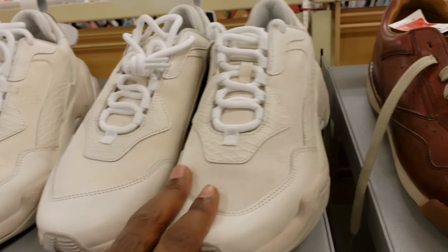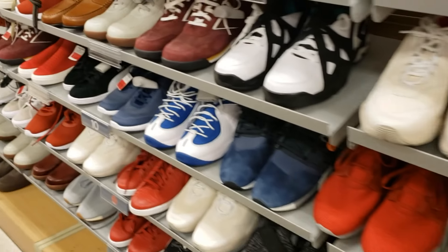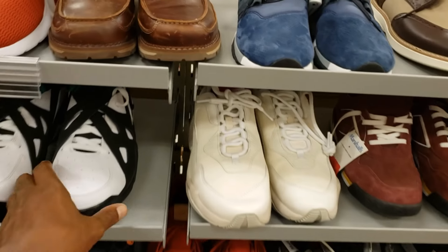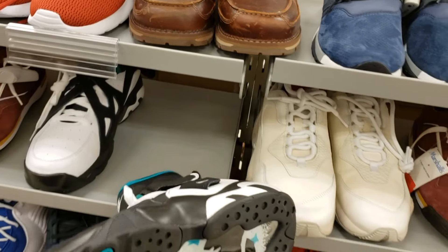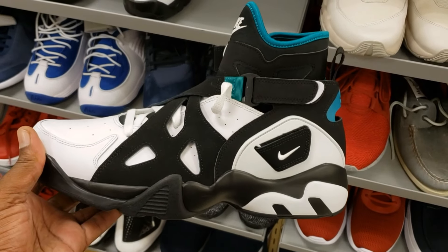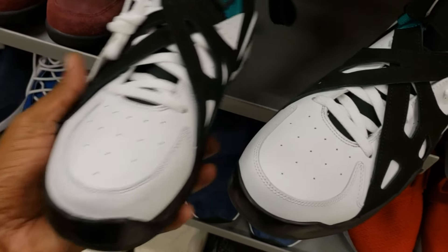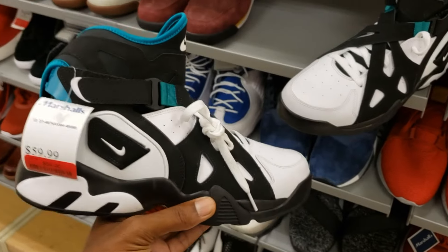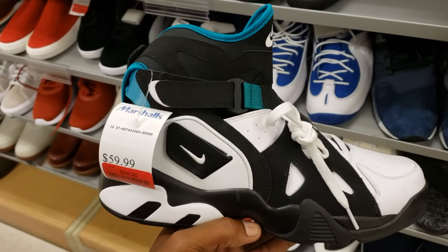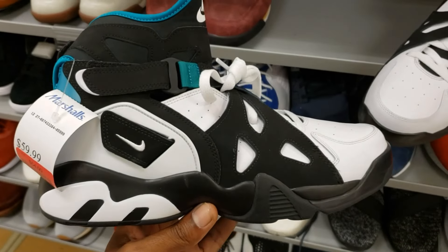Some more Puma Spectras in a white and tan colorway. Oh no — oh my god bro, these are stupid crazy. These are definitely not my size though — $54 for these, size 12. Highly disappointed bro.